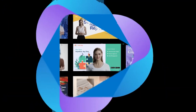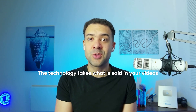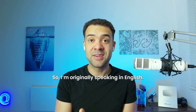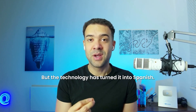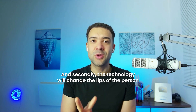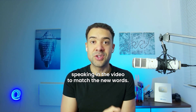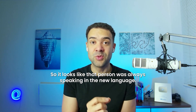This next app is a lifesaver for editors that need to translate their videos into new languages. It's called HeyGen and I'll show you the two reasons why it's great. La tecnología toma lo que se dice en tus videos y lo traduce a cualquier otro idioma. Así que ahora mismo originalmente estoy hablando en inglés pero la tecnología lo ha convertido en español, y en segundo lugar la tecnología cambiará los labios de la persona que habla en el video para que coincidan con las nuevas palabras. Así que parece que esa persona siempre estuvo hablando en el nuevo idioma.